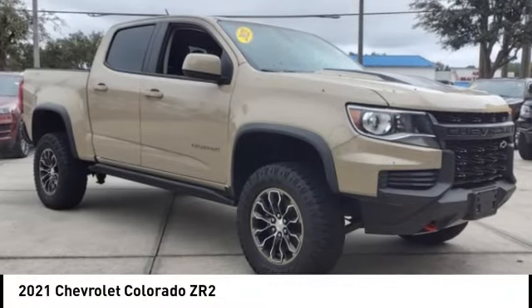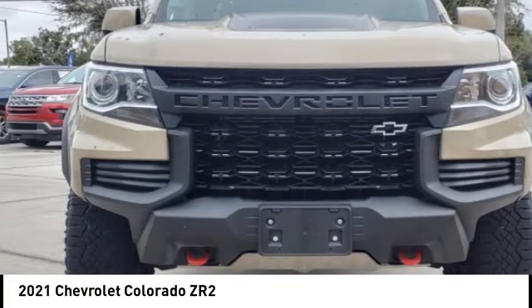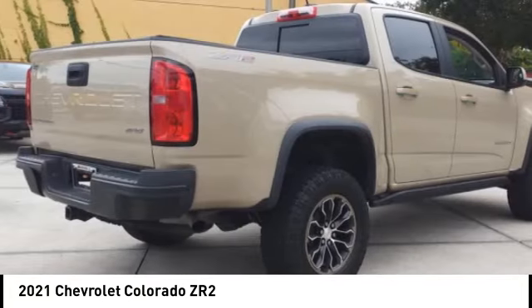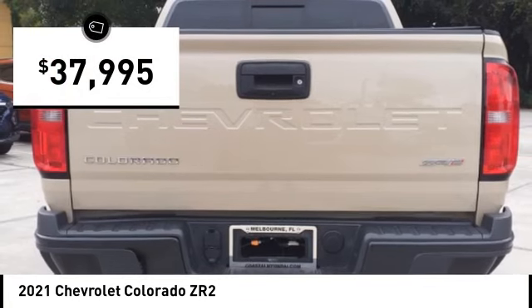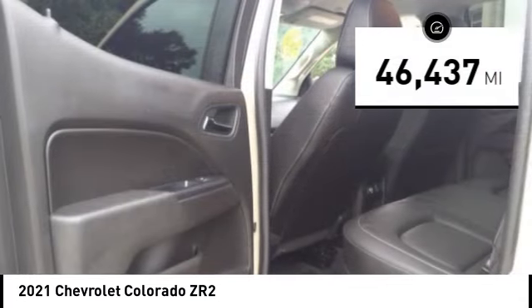Stop by and take a look at the 2021 Colorado — great hauling capability, powerful, rugged, and a great Chevy price. The Colorado is priced below $40,000 and has less than 50,000 miles.